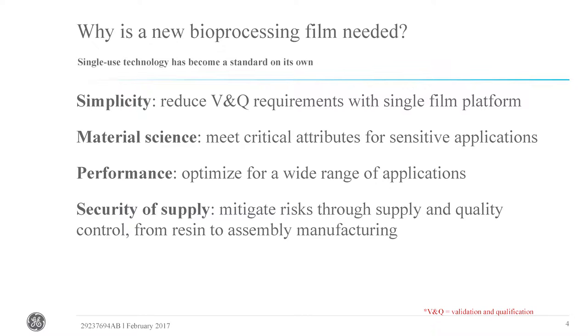We now place a heavier emphasis on material science, being able to meet those critical attributes for sensitive applications with biopharmaceuticals. We're looking at performance not only with respect to applications that exist today, but really thinking about the future — how our customers are trying to advance their technologies, increase their production, and what demands will be placed on bioprocess films. We also did a lot of work focusing on security of supply, mitigating risk through the supply chain and quality controls all the way from the resin and raw materials through to assembly manufacturing, because our customers make very critical therapies for patients and need continuous good supply.